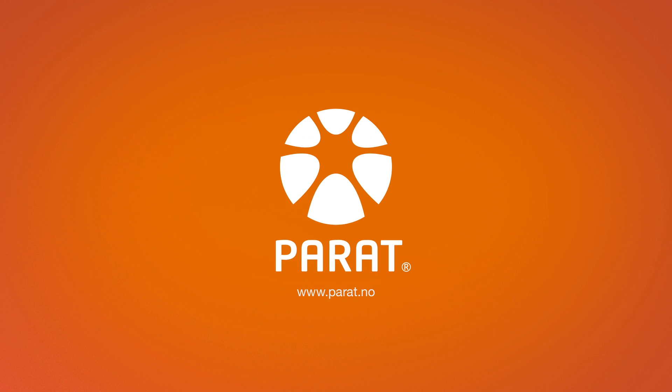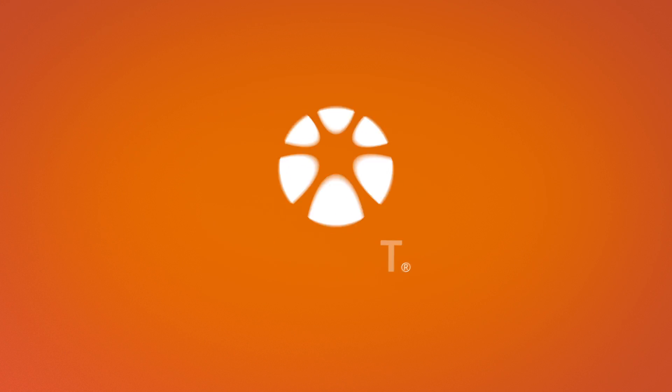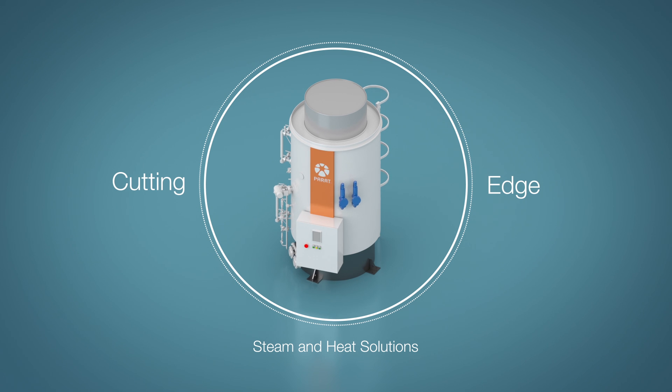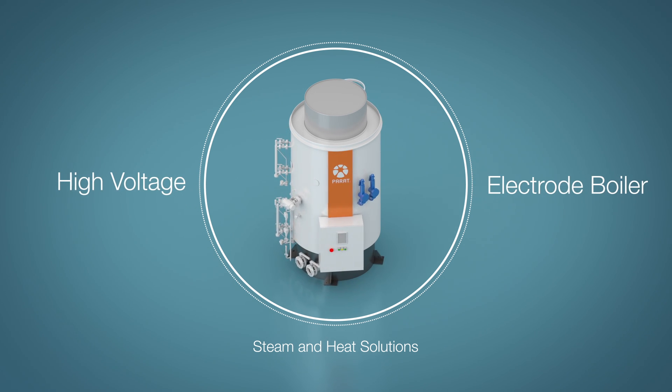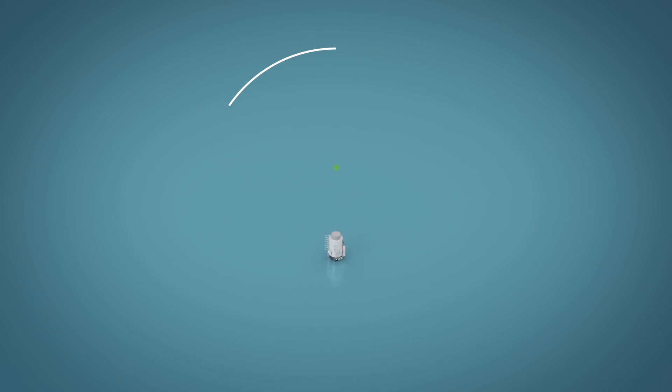Since 1842, Parrott-Halvorsen has been offering the most efficient, cutting-edge and high-quality steam and heat solutions in the industry. So, let's talk about the high-voltage electrode boiler.